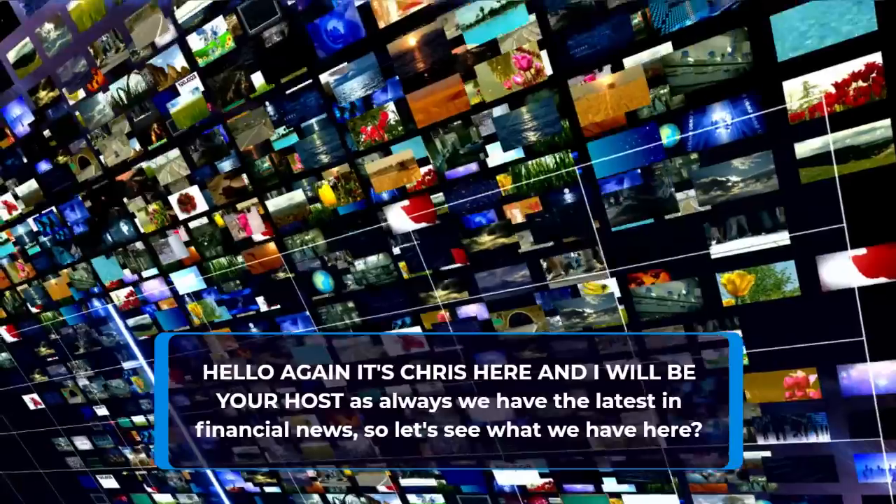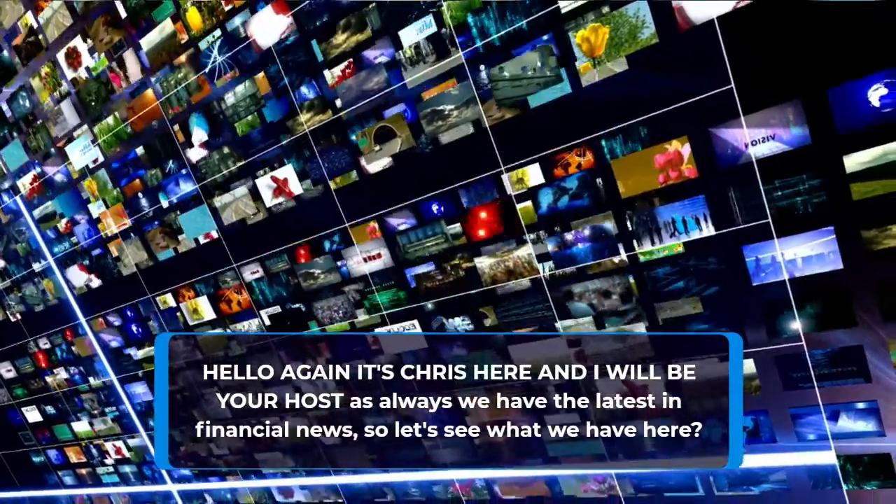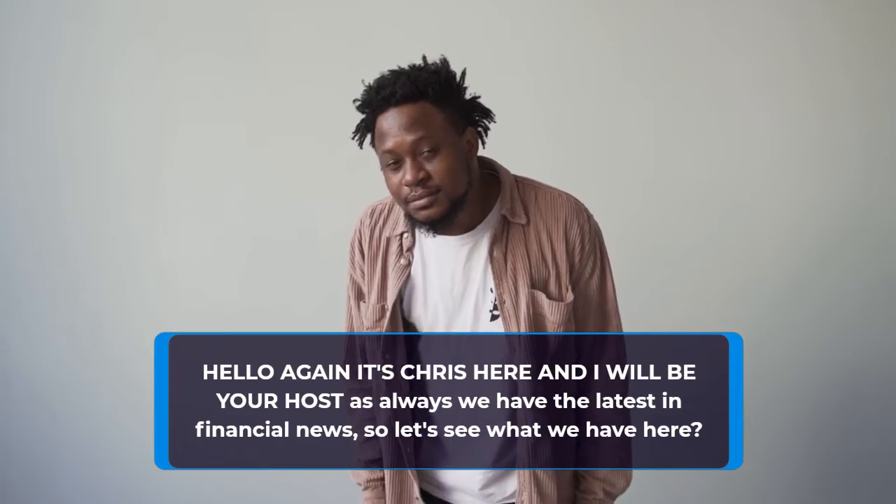Hello again, it's Chris here, and I will be your host. As always, we have the latest in financial news, so let's see what we have here.